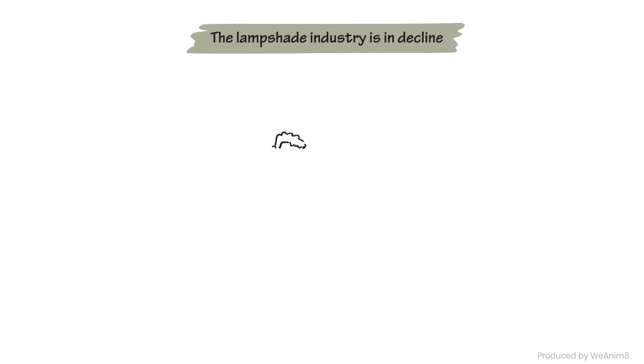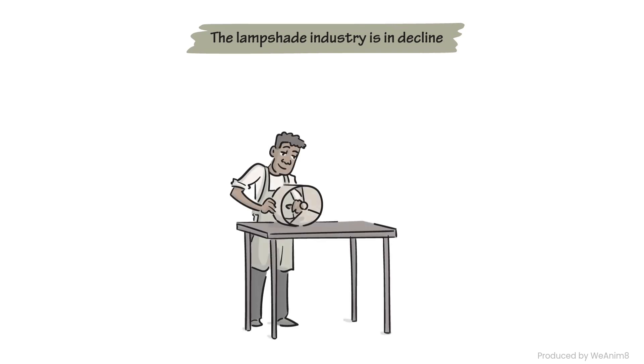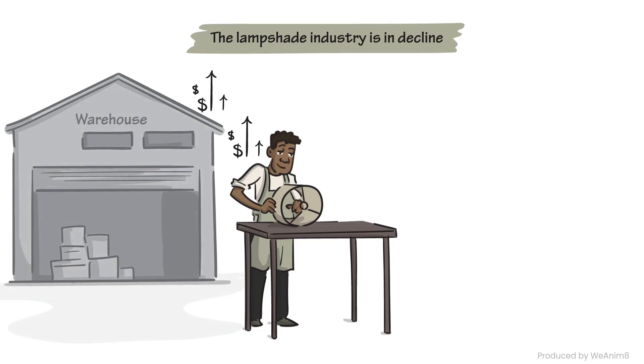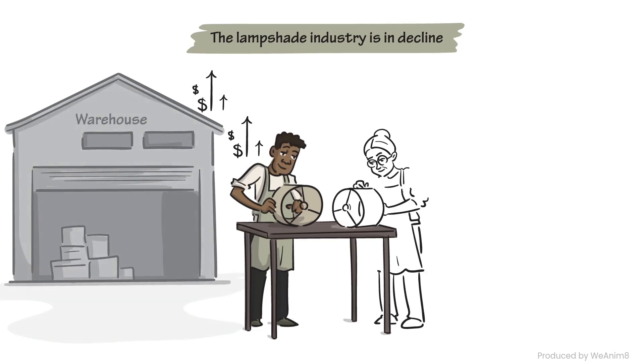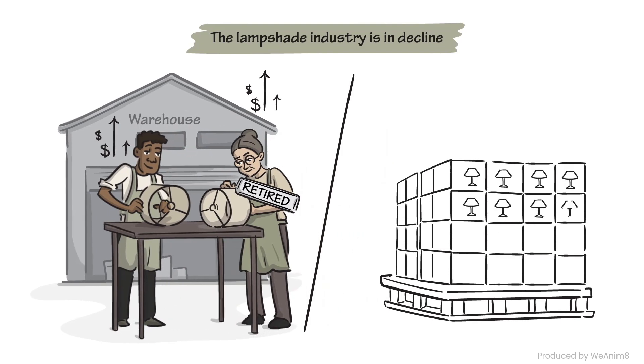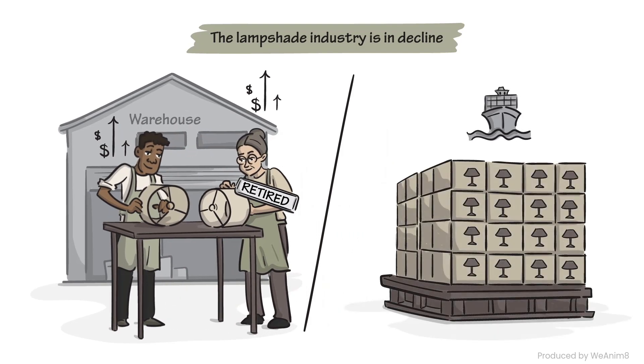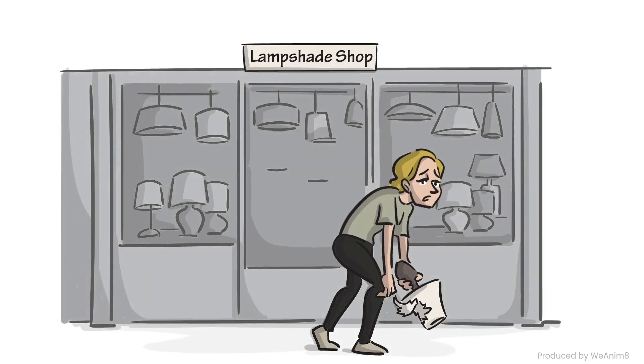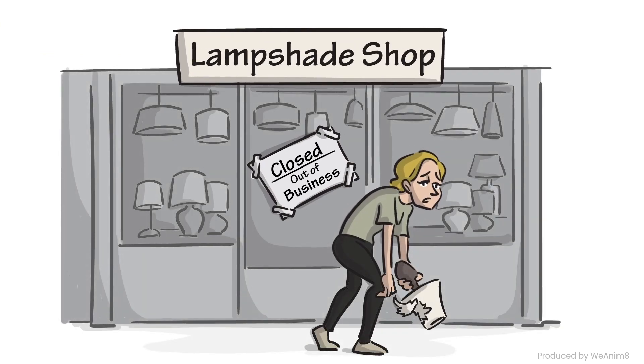The lampshade industry is in decline. Rising labor costs, increased expenses for retail and warehouse space, an aging workforce, and the influx of generic import products have forced many out of the industry. With fewer manufacturers and retail stores left today, finding the perfect lampshade is like solving a puzzle.